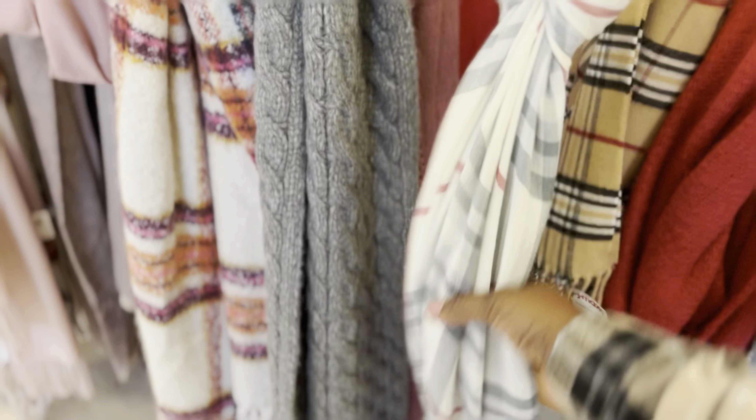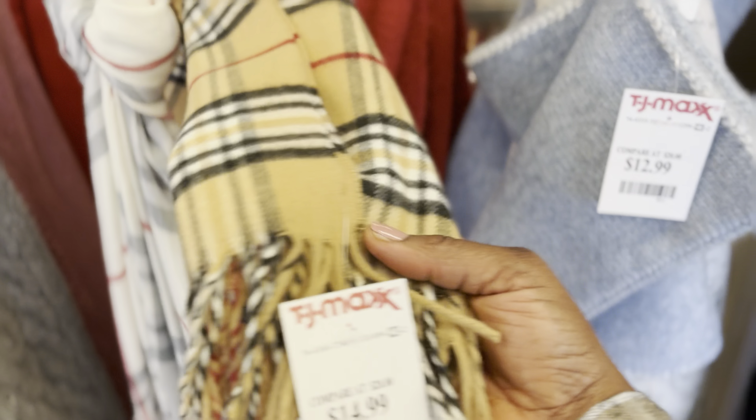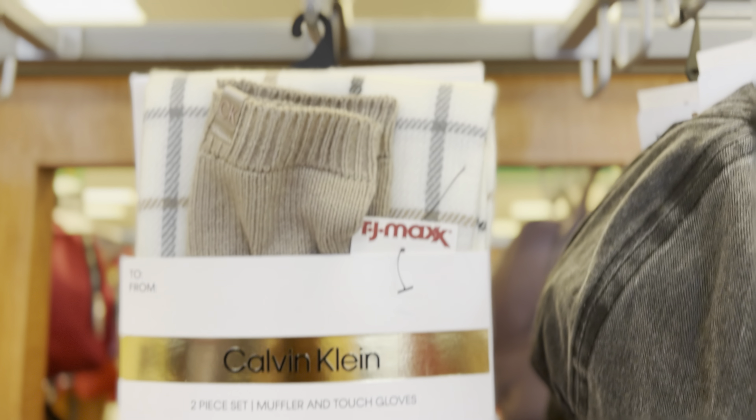They've got these scarves that look like Burberry — little Burberry-style scarves — and they're 14.99. Then there are Calvin Klein scarves and gloves.